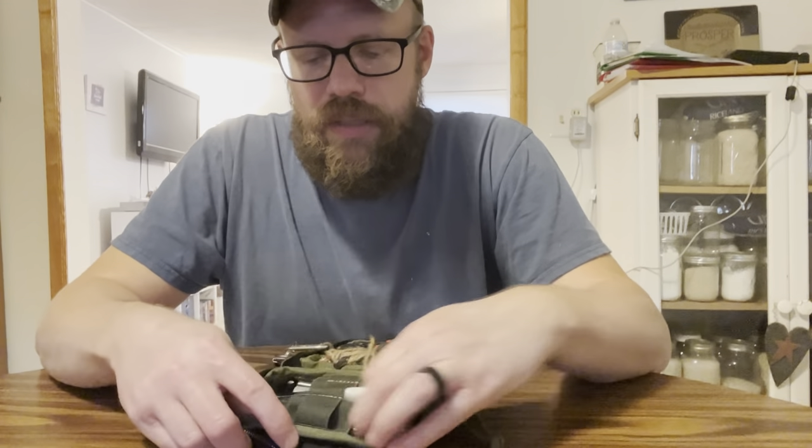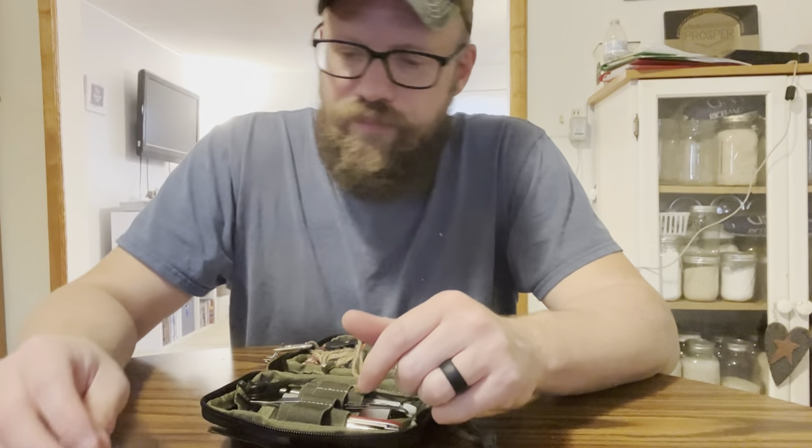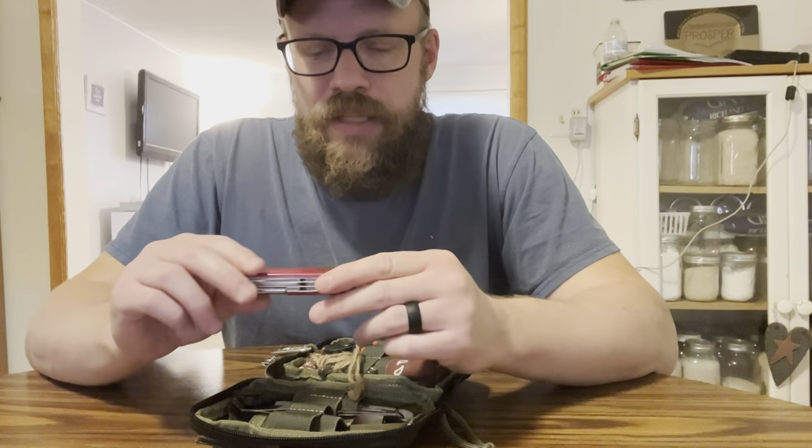I have a really small big lighter. I always get the white ones because you can hold it up to the light and you can see how much fluid is in there. I do have a Swiss Army Tinkerer.